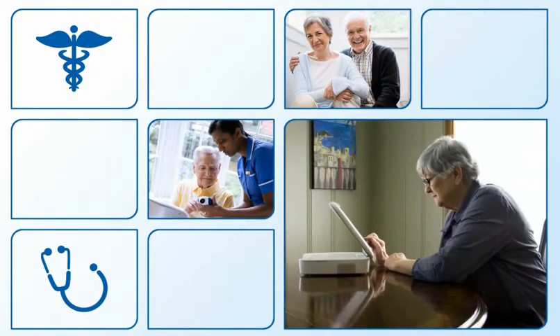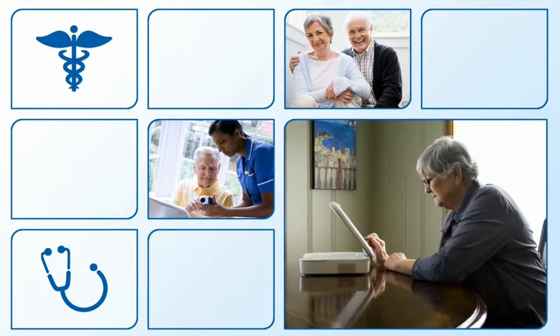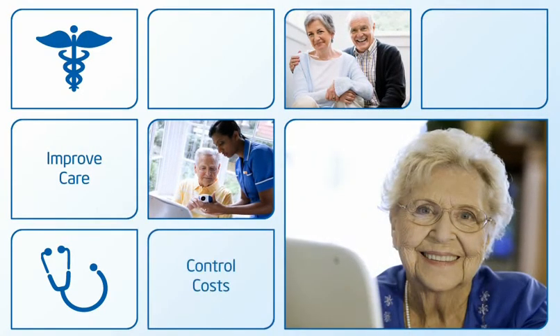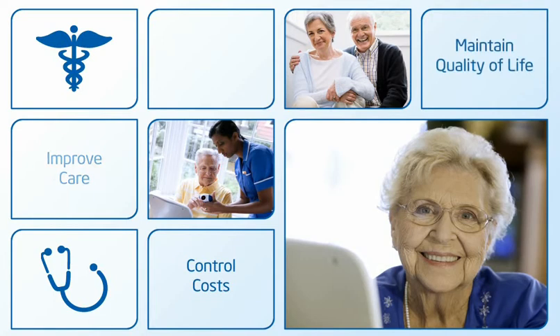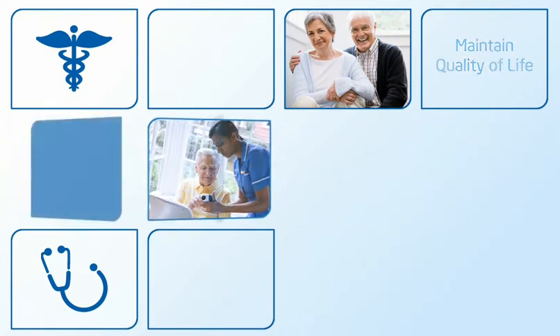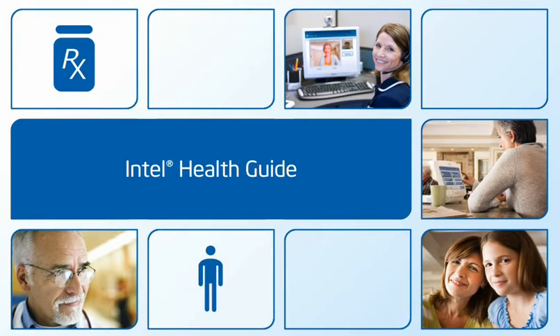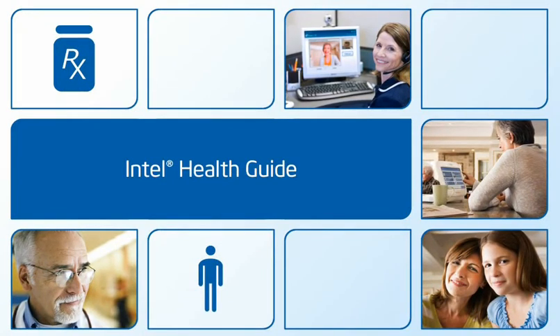Managing chronic conditions presents enormous challenges, one of them being to simultaneously improve care and control costs while maintaining quality of life. The Intel Health Guide is a comprehensive personal health system designed to meet those challenges.